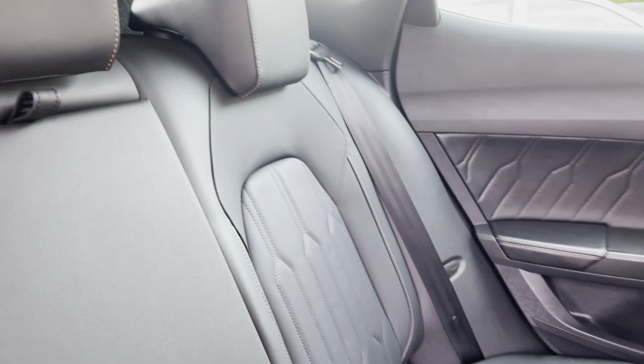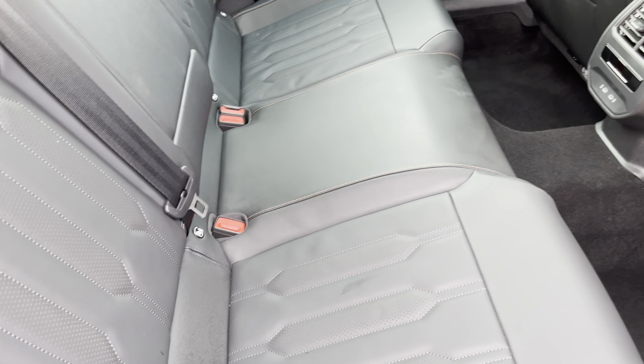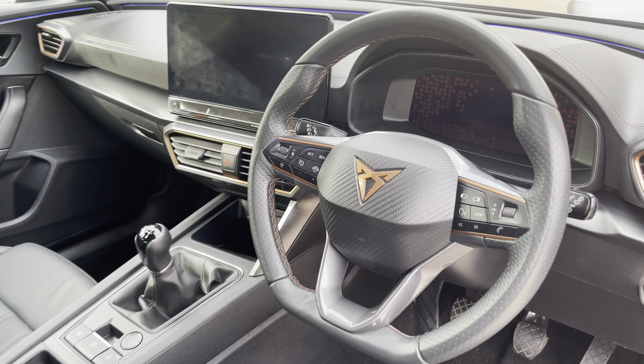Moving inside to the rear of the vehicle, we have the full leather seats on offer. These do feature the contrast copper stitching and are equipped with ISOFIX points along with a central armrest.